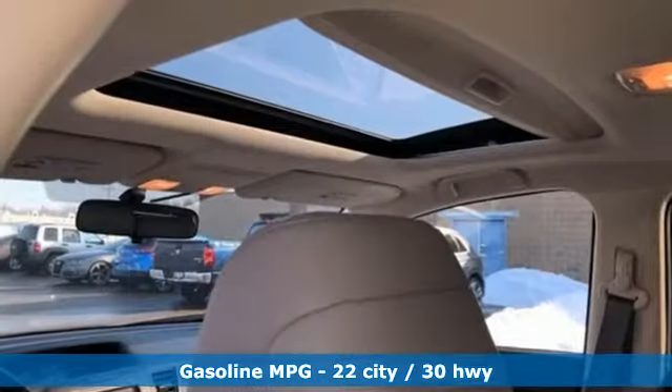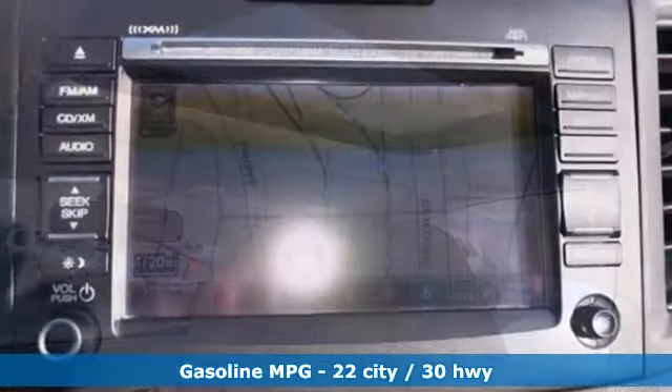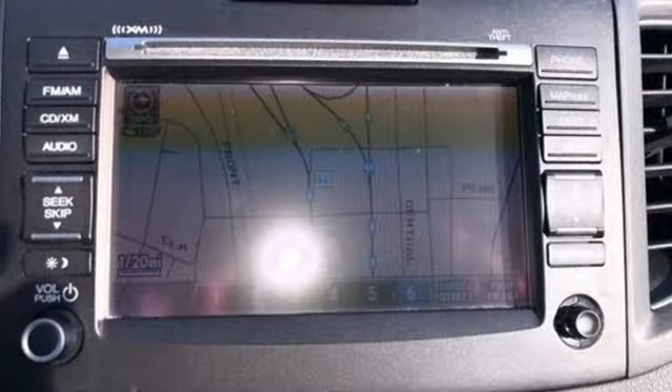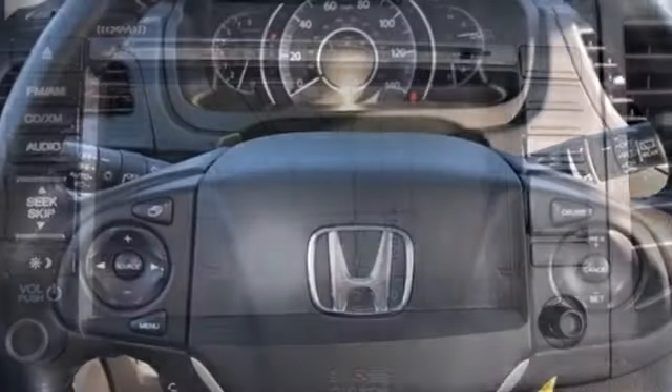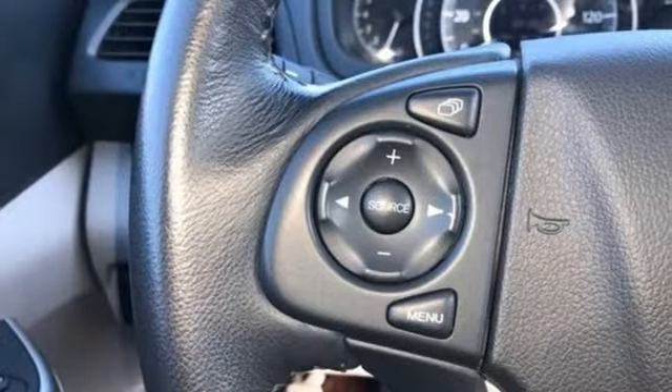A great vehicle is comprised of great features, like these: streaming audio, power heated mirrors, front heated leather bucket seats, rear camera parking sensor, wireless phone connectivity, and dual zone climate control.